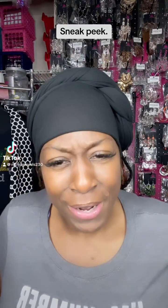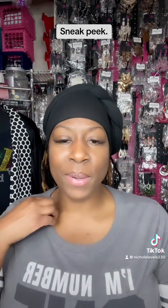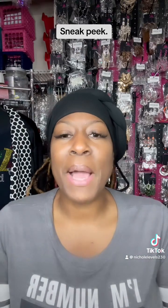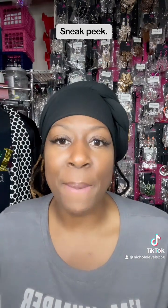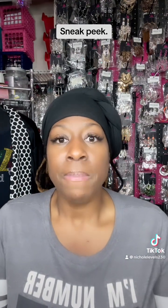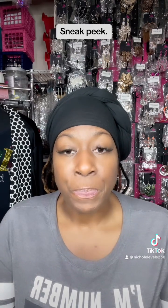Hello everybody! Welcome, welcome. This is your girl Nicole Levels with Level Up Jewels. I sell leather nickel-free jewelry starting off at five dollars all the way up to twenty-five dollars. I'm going to be showing you a short sneak peek of the new pieces that I did get in.